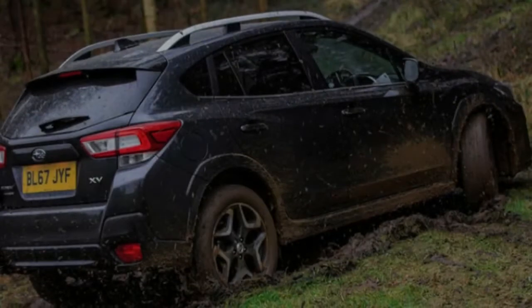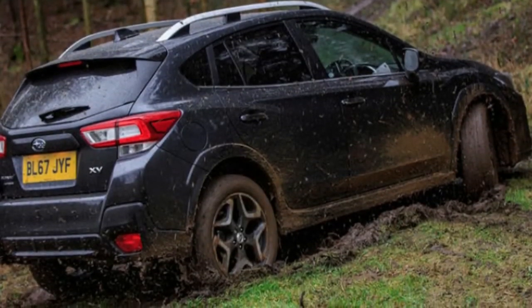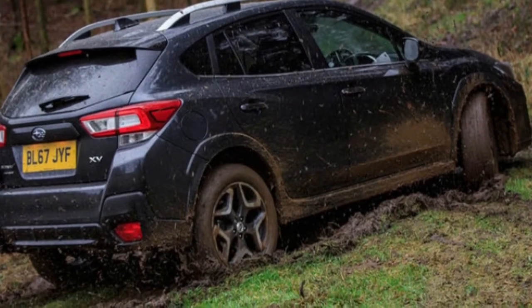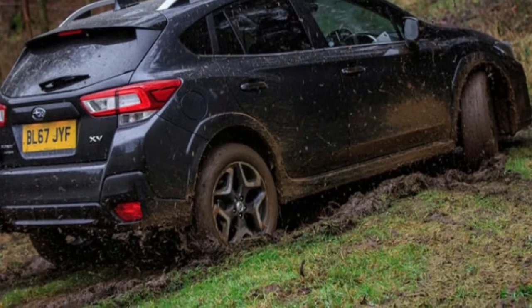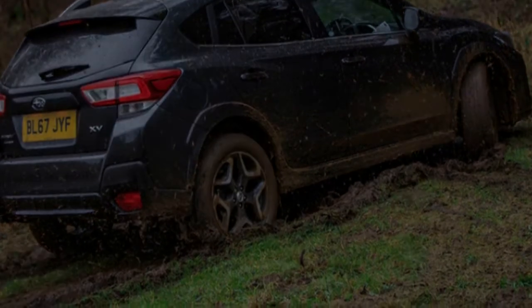However, the 18-inch wheels fitted as standard on this model create a substantial amount of road noise that penetrates into the cabin. On the black stuff, the XV is good, but not excellent.